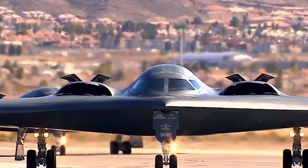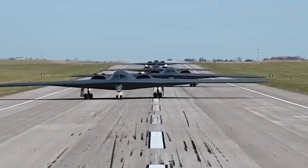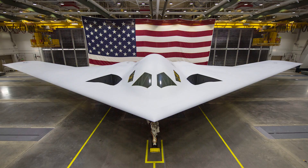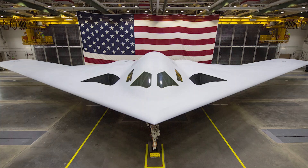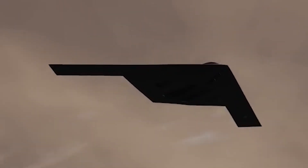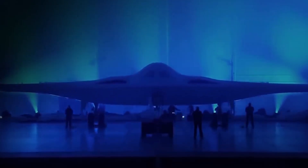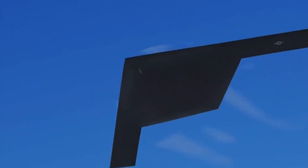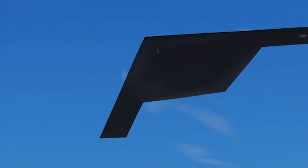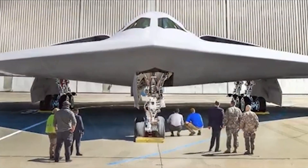The B-21 Raider represents the pinnacle of modern aircraft, blending stealth, endurance, and flexibility in a way no other bomber has achieved. Unlike its predecessor, the B-2 Spirit, the B-21's design focuses on operational flexibility, integrating new technologies with a sleek stealthy silhouette. Northrop Grumman, the prime contractor, built the Raider with a modular open-systems architecture, meaning the plane is cutting edge today but its design allows for seamless upgrades and integration of future technologies — think of it like a smartphone of bombers, always evolving.